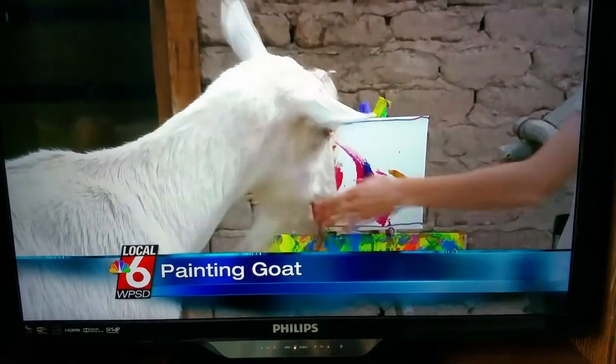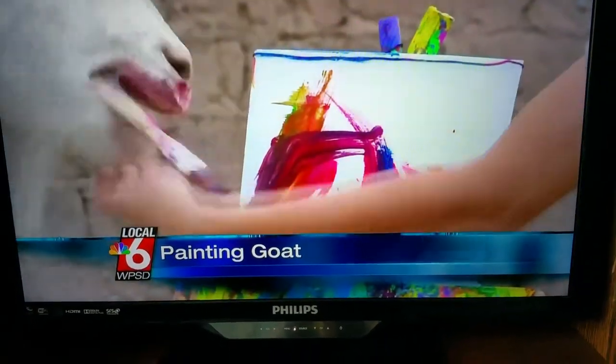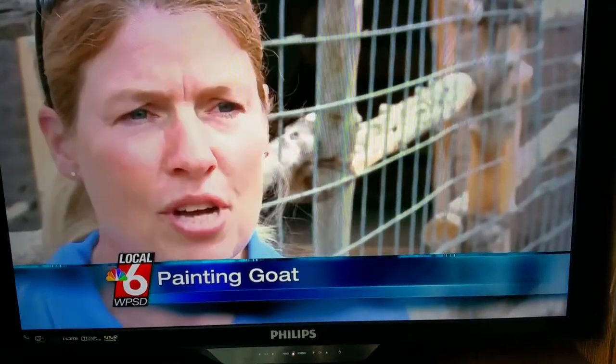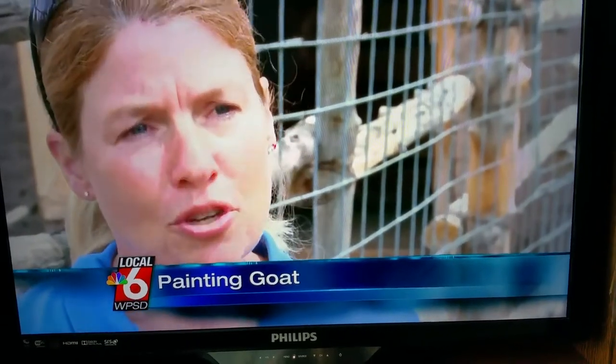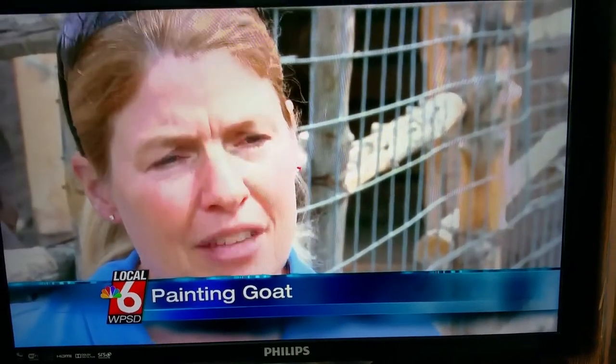Unique, and it turns out, beneficial. The biopark says painting is more than just a hobby for animals like Bodie. We don't want them to get fat, so just giving them food is not the only option. Getting them to use their brains and to figure things out just keeps them happier and healthier.